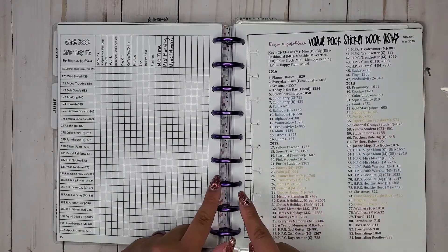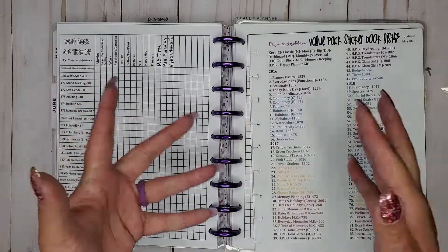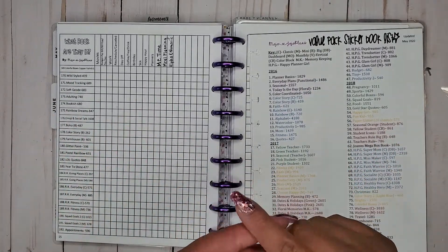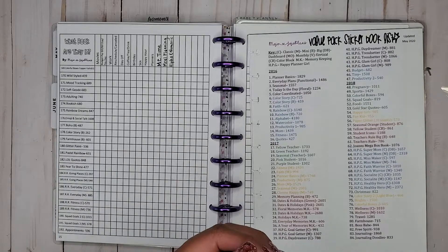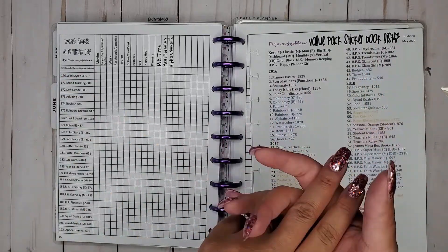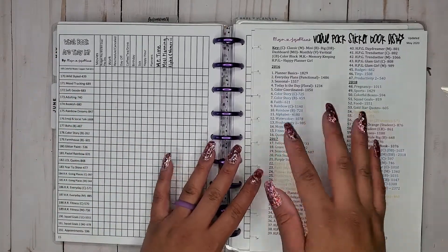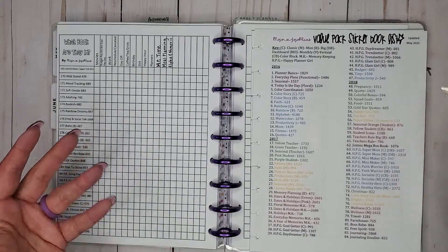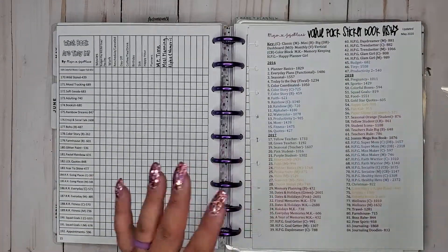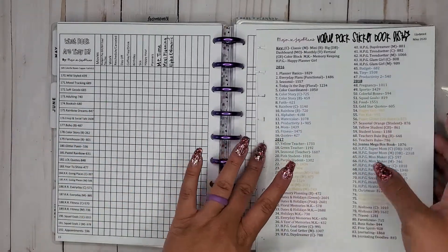With that being said, I'm also going to make sure I'm putting the sticker books that deal most with the category we're working on first. Like for example, this is florals — Flowers and Fun Florals are going to be some of the first ones. After that, I'll start at the beginning of the list and work my way down, so I just wanted to put that in here.